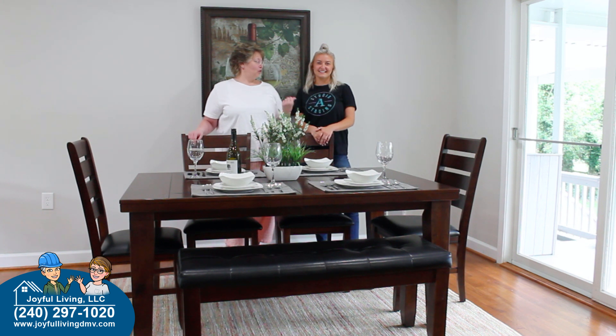Hi, this is Kathy Corley with Joyful Living, and today we are joined by Rachel from Studio A Staging. Today we're going to talk a little bit about staging in the dining room.